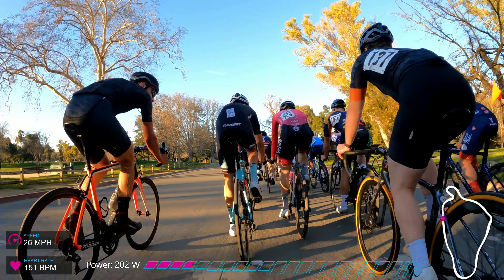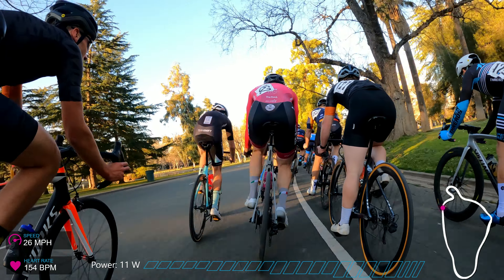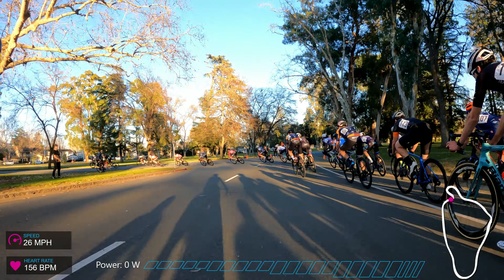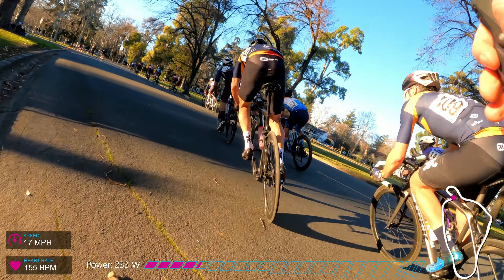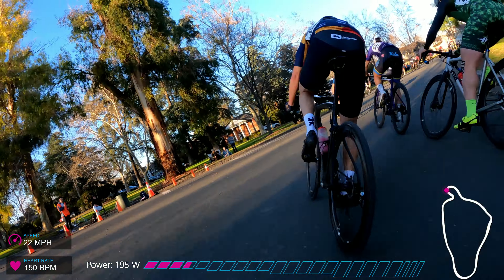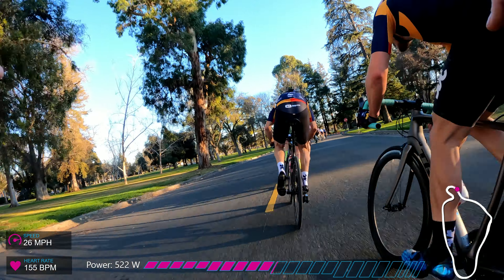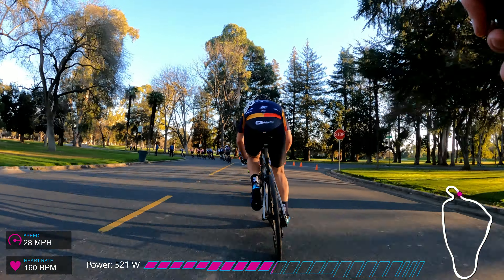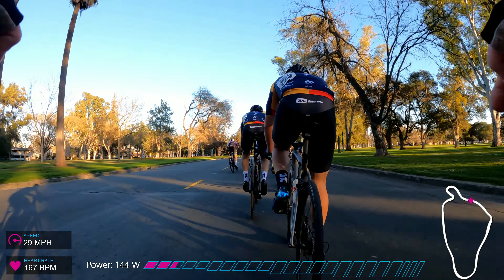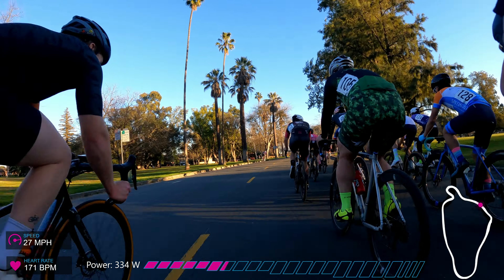A big part of conserving energy is taking really efficient lines through corners. The hairpin is probably the most interesting feature on this course, and a lot of people have trouble with it. It has cambered roads so you can really rip it, as long as you don't get on the wrong side of that camber. Taking an inside line lets you pass guys on the entrance, but you pay for it on the exit because you're probably hitting your brakes and giving up momentum.